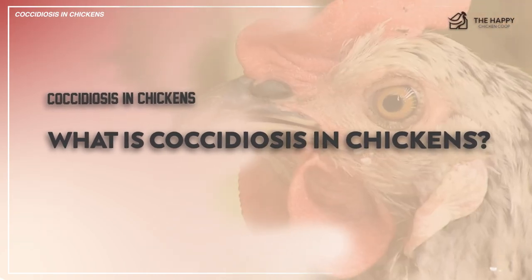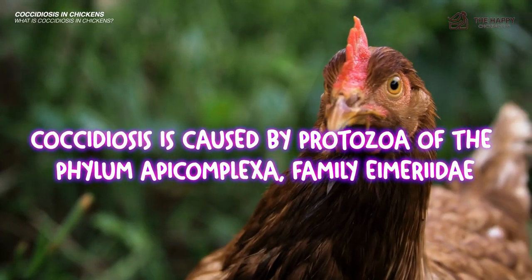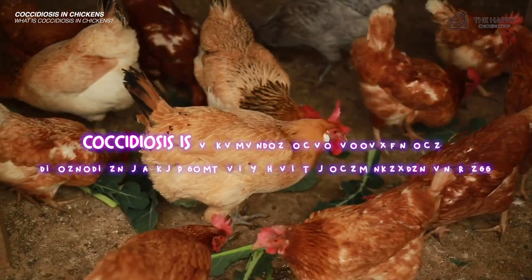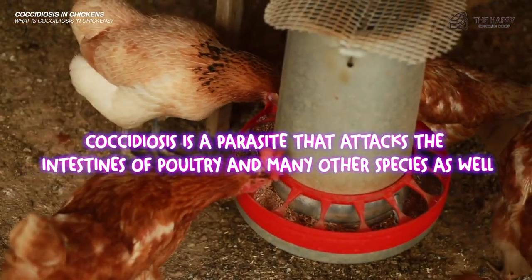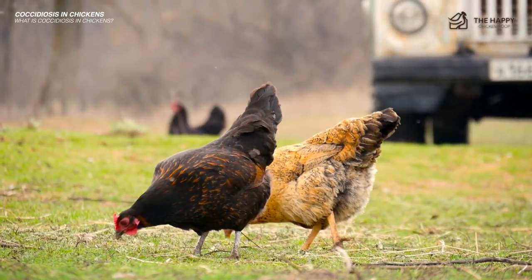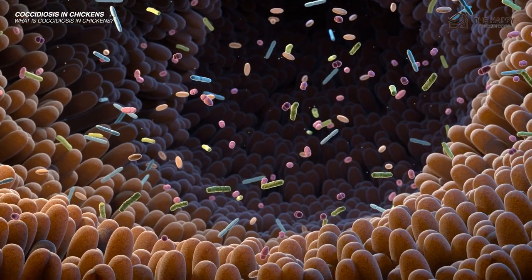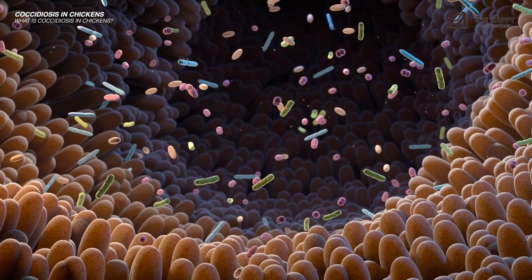According to the Merck Manual of Veterinary Medicine, coccidiosis is caused by the protozoa of the phylum Apicomplexa, family Eimeriidae. To simplify it, coccidiosis is a parasite that attacks the intestines of poultry and many other species as well. It is passed from one chicken to another through infected droppings, and once the organism attaches itself to the intestinal lining, it destroys the organ's ability to absorb the nutrition that chickens need to survive.